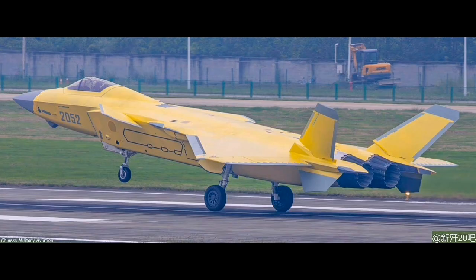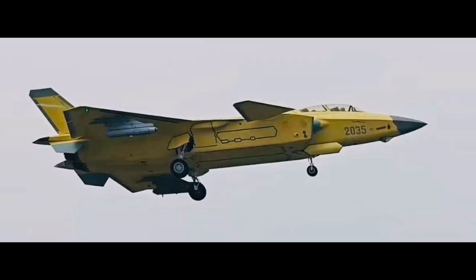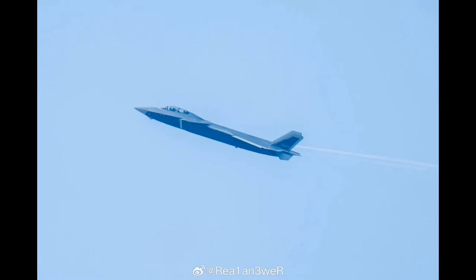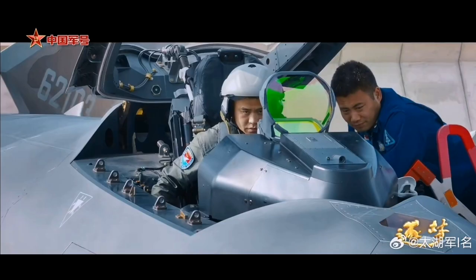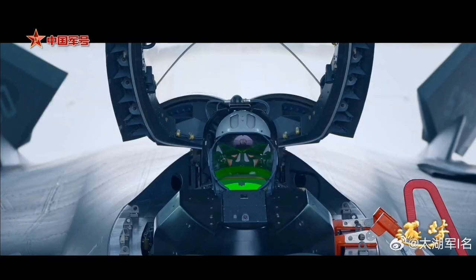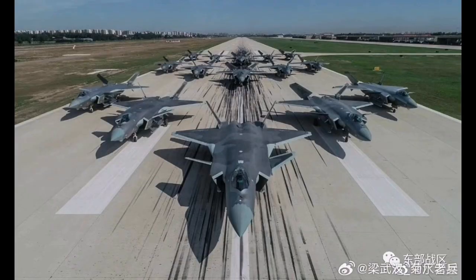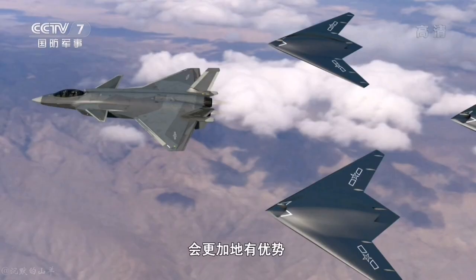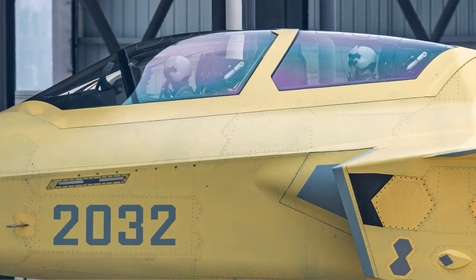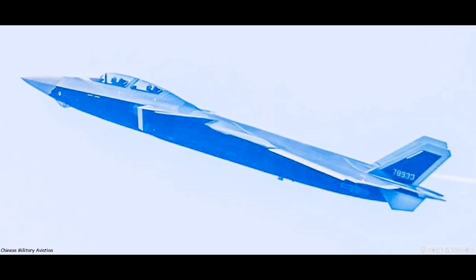Available data indicates that the J-20AS is currently flying with the WS-10C engine, a domestically produced powerplant derived from earlier iterations of the WS-10 series. While improvements in reliability and performance have been reported, the WS-10C still does not provide the performance levels originally envisioned for the J-20 platform. The long-delayed WS-15, which is supposed to provide a higher thrust-to-weight ratio, supercruise capability, and enhanced fuel efficiency, has reportedly begun entering limited production for single-seat J-20A variants, but there is no evidence it has been adapted for the J-20AS as of yet.